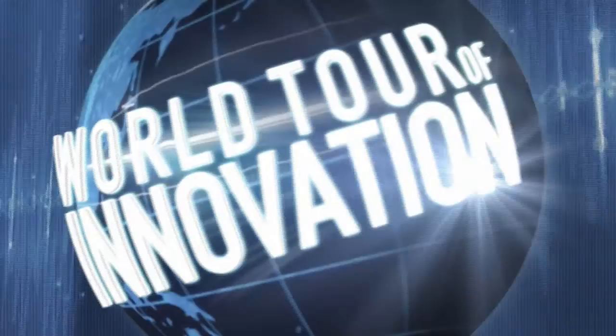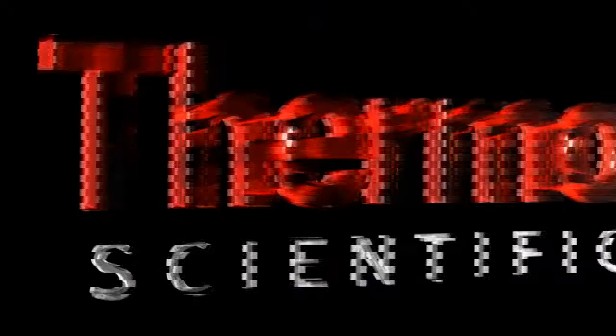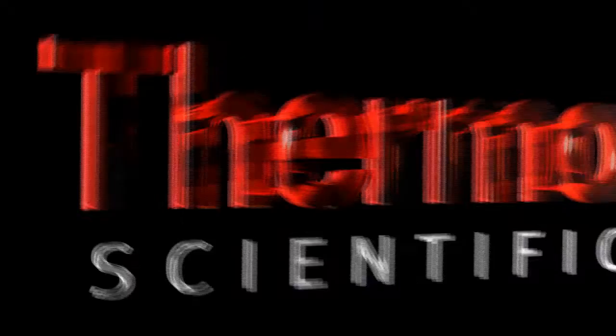Learn more at thermoscientific.com/Brahms. Thermo Fisher Scientific products are distributed worldwide. Not all intended uses and applications mentioned in this video are registered in every country.